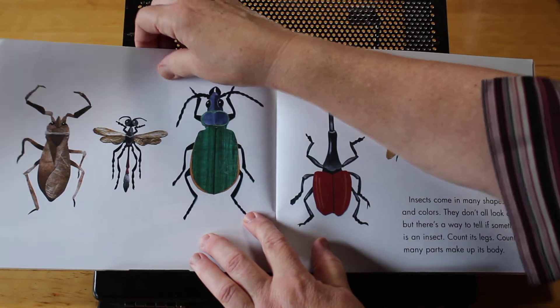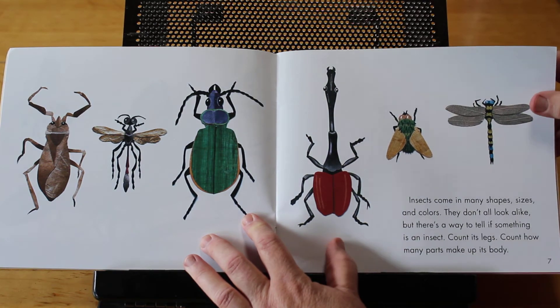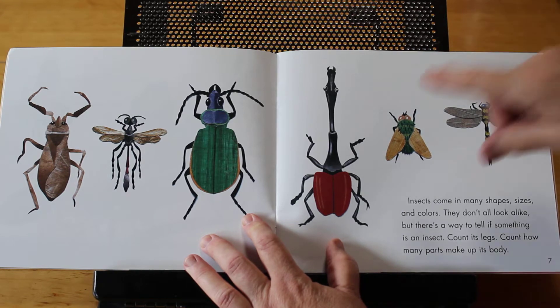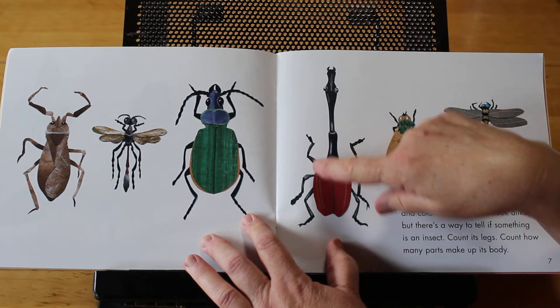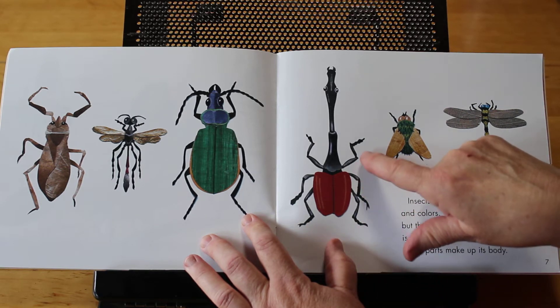Insects come in many shapes and sizes and colors. They don't all look alike, but there is a way to tell if something is an insect. Count its legs. Count how many body parts make up its body. Let's count the legs on this guy: one, two, three, four, five, six.